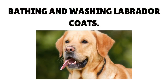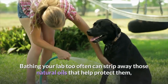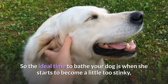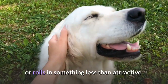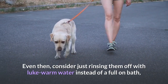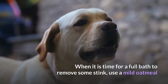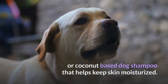Bathing your lab too often can strip away those natural oils that help protect them, leaving them with dry, flaky skin that becomes itchy and uncomfortable. The ideal time to bathe your dog is when she starts to become a little too stinky, or rolls in something less than attractive. Consider just rinsing them off with lukewarm water instead of a full-on bath, especially if it's just dirt or mud they rolled in. When it is time for a full bath, use a mild oatmeal or coconut-based dog shampoo that helps keep skin moisturized.